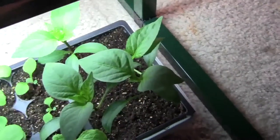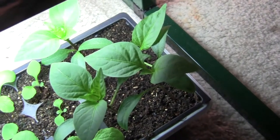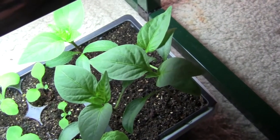It's April 22nd and these are our bell peppers and I think I'm gonna be sticking these in the ground soon.